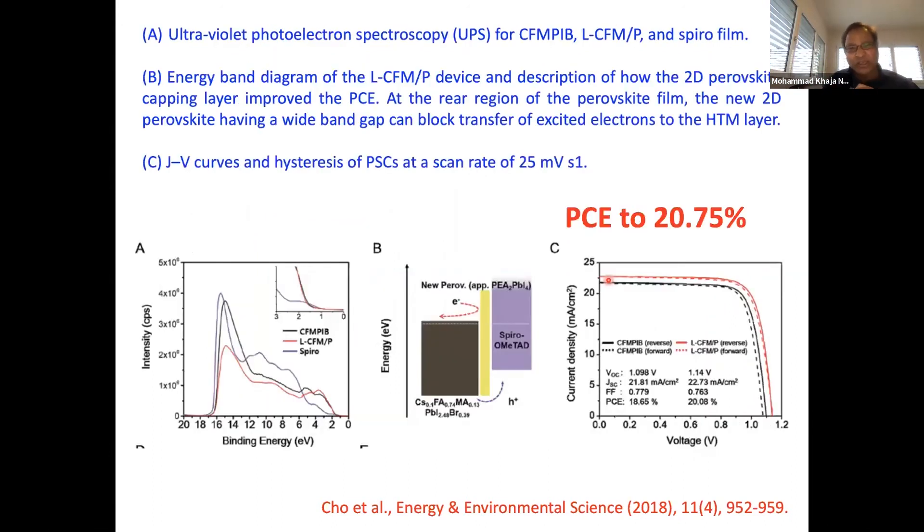Using UPS data, we built the energy level scheme. The HOMO level of the 3D perovskite and the HOMO level of the 2D perovskite are well aligned, so there is no barrier for extracting positive charges (holes) into the hole-transport material. On the contrary, the LUMO level of the 2D perovskite is much higher compared to the 3D perovskite, so electrons cannot tunnel through and are directed back toward the ETL layer. What we have created is channeling of positive charges in one direction and negative charges in the other.